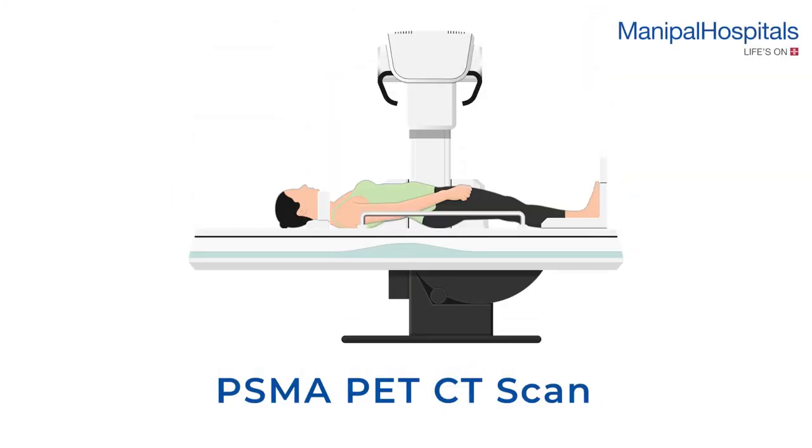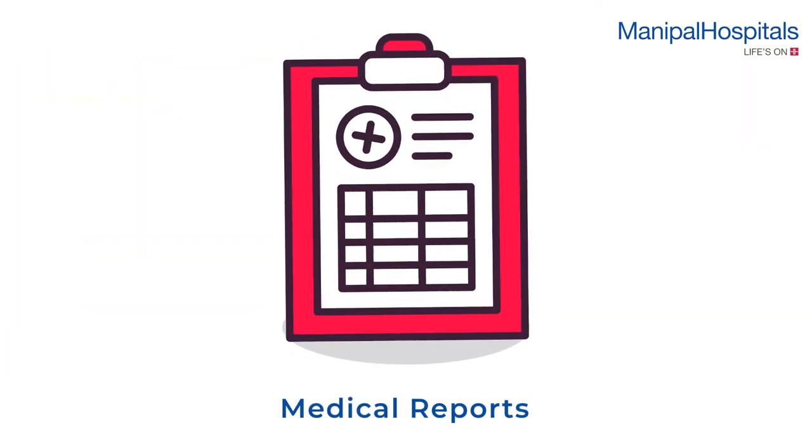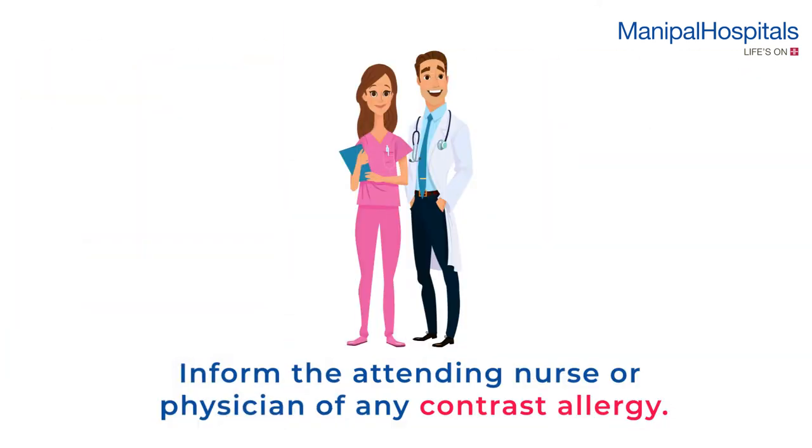A PSMA PET CT scan is used to detect prostate cancer. Before the scan, a two-hour fast is recommended. Please carry your medical reports along and inform the attending nurse or physician of any history of contrast allergy.